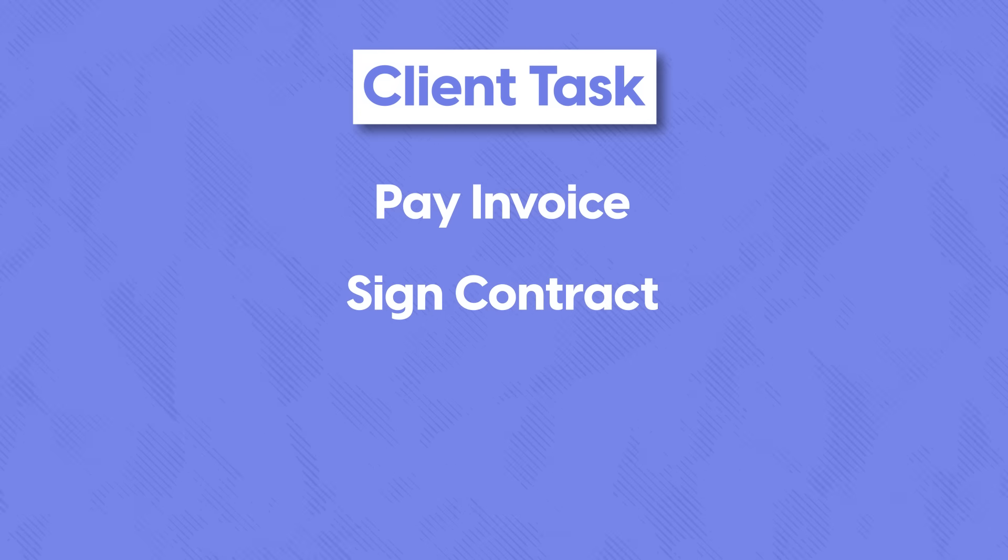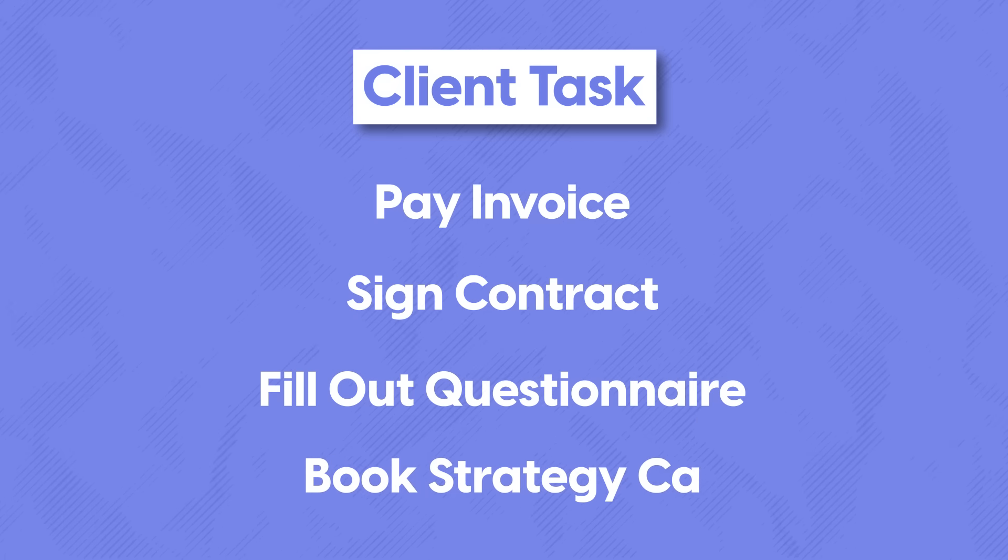It's been a week and the client is now fully onboarded. After giving them access to their client portal, they're provided with a list of tasks to complete before we proceed to the first stage of the project. These tasks involved paying the invoice, signing the contract, filling out a questionnaire, and scheduling a strategy call with me.